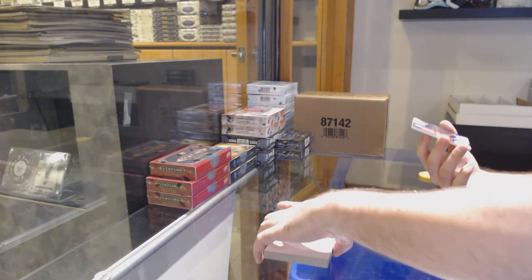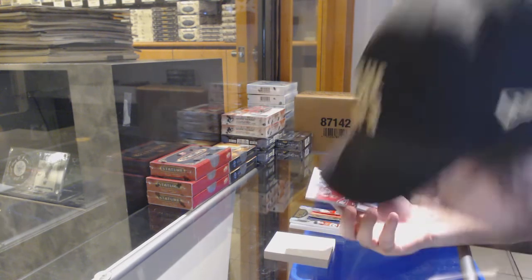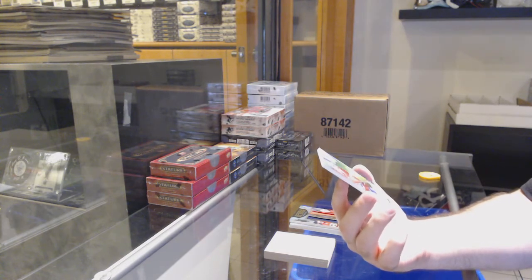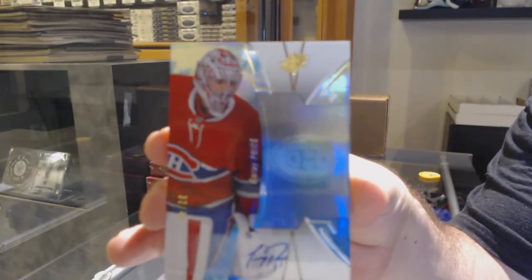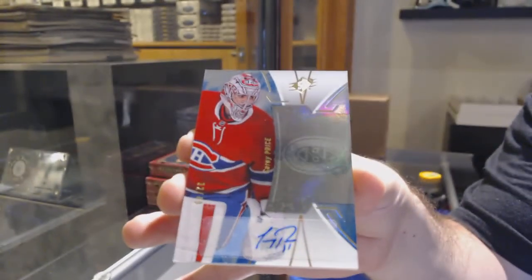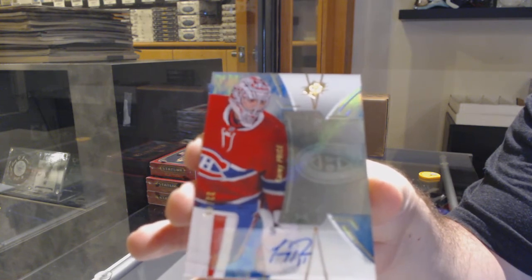That's a pretty sexy one, and it's one of the office jerseys — jersey number — number 32 of 49, base auto. That's beautiful: Carey Price, out of 49.